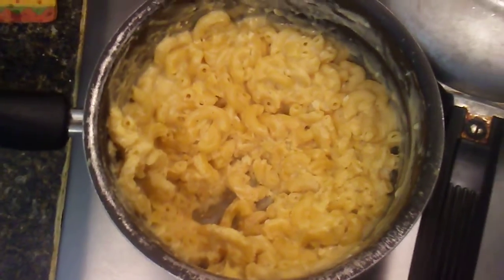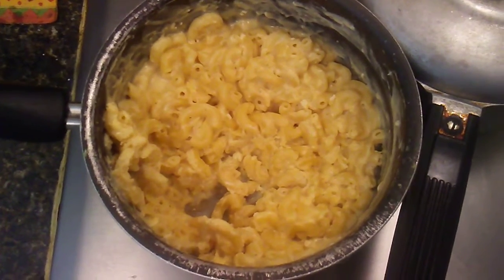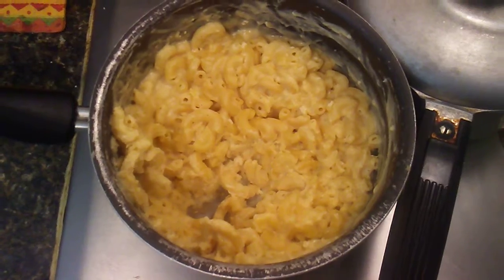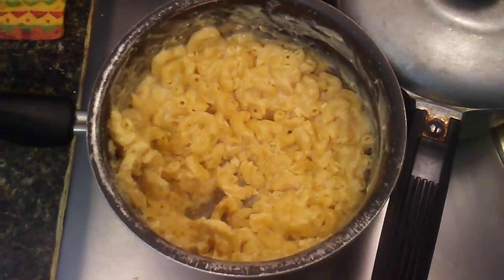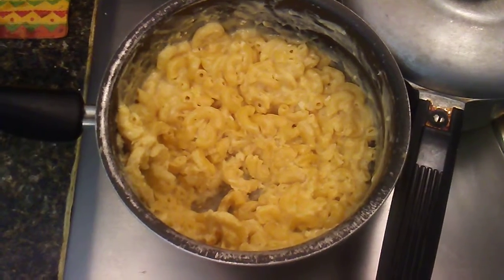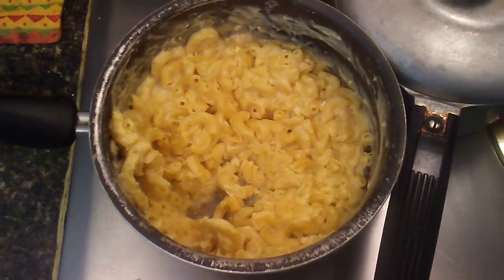Then I got my world-famous mac and cheese. I made that with nacho cheese, put a little bit of sharp cheddar cheese, butter, salt, pepper, milk, and a little egg. Yeah, that is the trick to it — you gotta add a little egg. There it is.